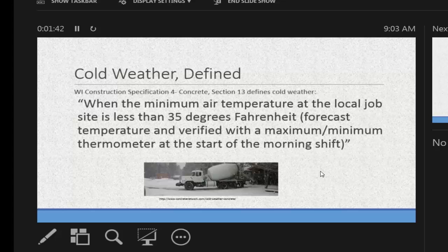Straight out of Spec 4, cold-weather concrete is defined as when the minimum air temperature at a local job site is less than 35 degrees Fahrenheit — forecast temperature and verified with a maximum-minimum thermometer at the start of the morning shift. Make sure you don't just say 'spec' or 'cold-weather concrete' to your contractor; make sure they know Spec 4. There are a couple of different cold-weather concrete standards out there — ACI 306, residential guys have a different standard — and they all say something a little different, so don't assume everyone knows what you're talking about.